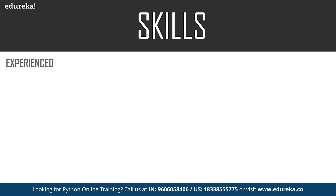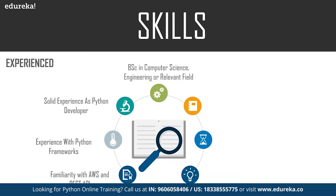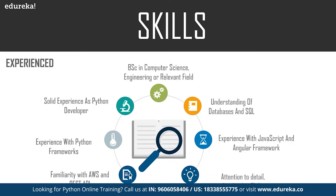For a senior or experienced Python developer, all the previously mentioned skills are a must, plus additional skills. These include solid expertise as a Python developer, experience working with databases and SQL, experience with JavaScript and Angular frameworks, attention to detail, leadership skills for managing a team, experience with AWS and REST APIs, experience with frameworks like Django or Flask, and a degree in BSc Computer Science, Engineering, or a relevant field.